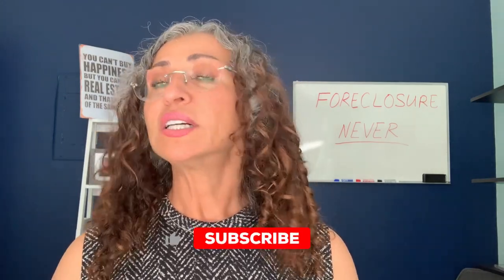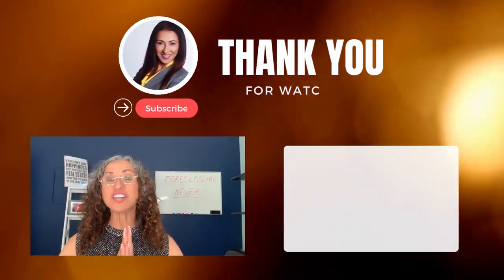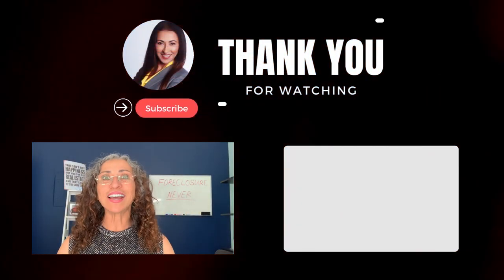I hope this video gave you some good ideas about the New York foreclosure process. Make sure to subscribe to my channel and check out the other videos I have about foreclosure in New York. Like this video and comment to let me know how I can help you. Thanks so much for joining me today — I'm so happy we had this conversation, and I'll see you in the next video.